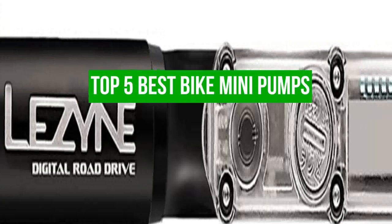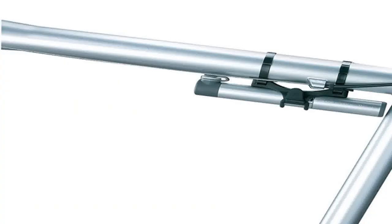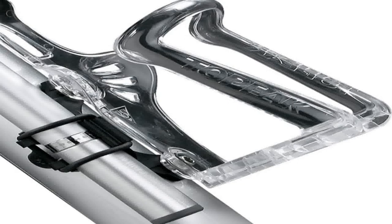Welcome to our channel. Today we're going to be talking about the top 5 best bike mini pumps on the market. Whether you're a seasoned cyclist or just starting out, having a reliable mini pump is a must-have accessory for any ride. In this video, we'll be taking a closer look at the features, pros, and cons of each pump, so you can make an informed decision when it comes to choosing the best one for you.